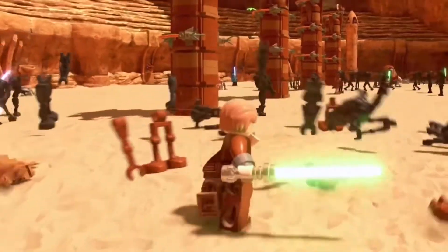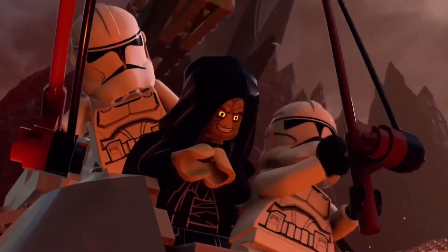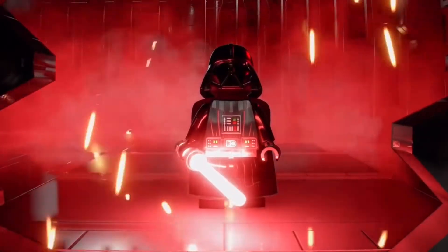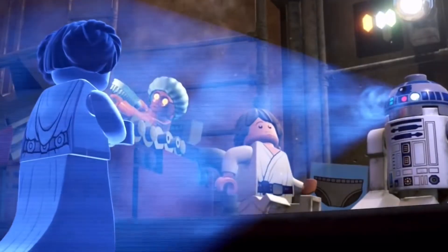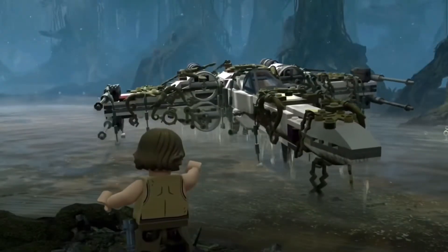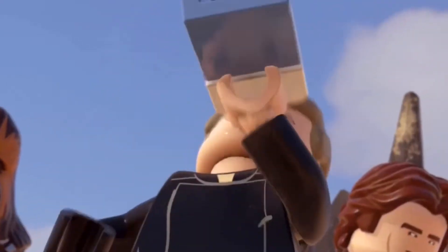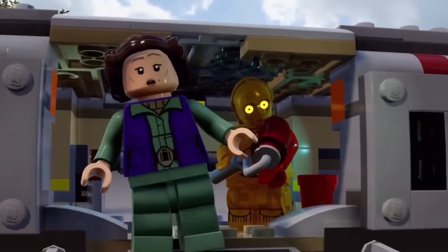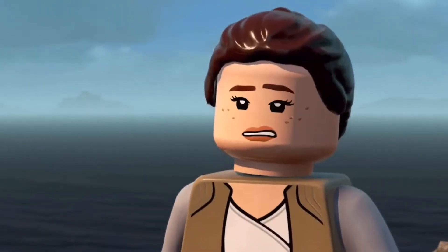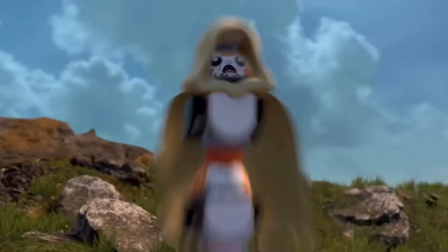In this video I'm going to be going over the deluxe edition content we can expect from LEGO Star Wars: The Skywalker Saga, as well as some character packs of different themes and possible new DLC after that. If you guys enjoy this type of content and would like to see more, let me know by commenting below and let me know what you're most looking forward to in the game.